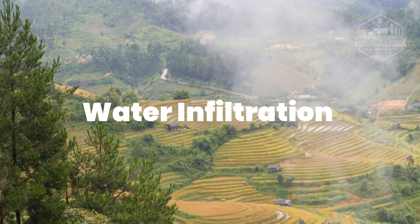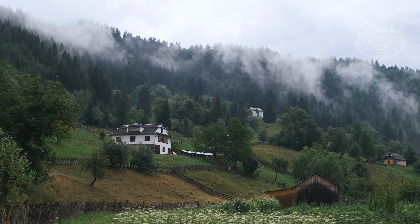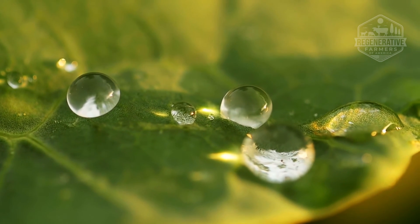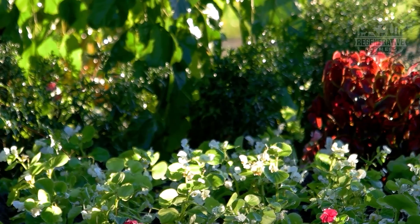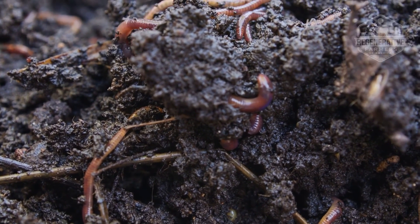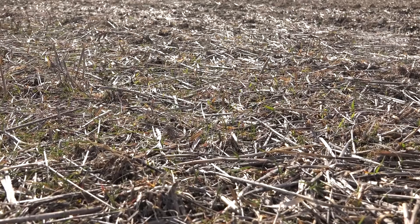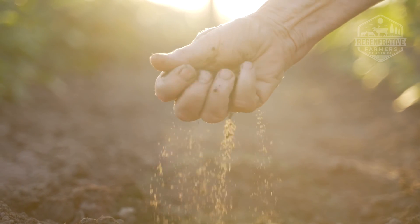Water infiltration. An increase in infiltration rates is made possible by the pores that each cover crop's root creates in the soil. Through evapotranspiration, cover crops discharge an excessive amount of water. The mulch-like effect of cover crops improves water infiltration and aids in soil moisture retention during dry spells. Earthworms and cover crops increase water infiltration. Because residue from cover crops can stay on the ground where earthworms prefer to feed, earthworm populations are supported.